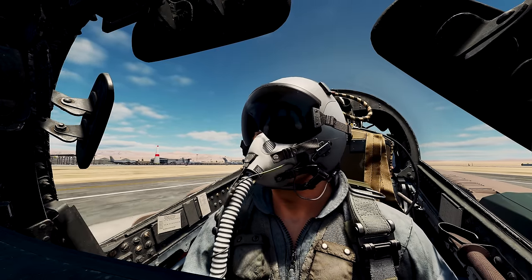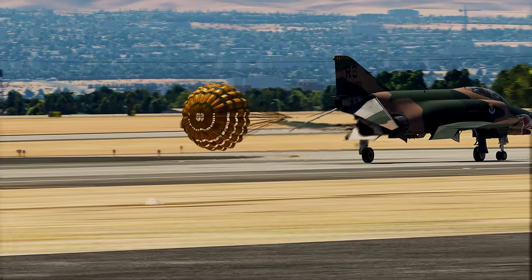As they taxi back to parking, also note the 16-foot braking parachute there.